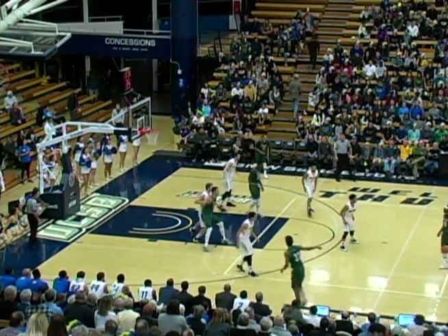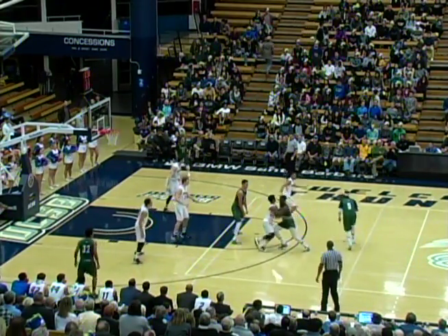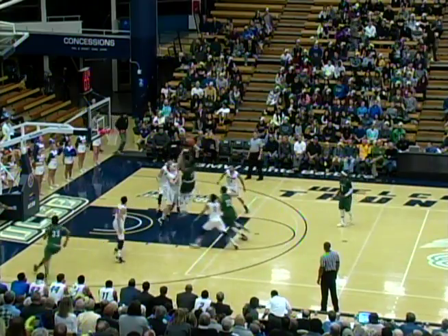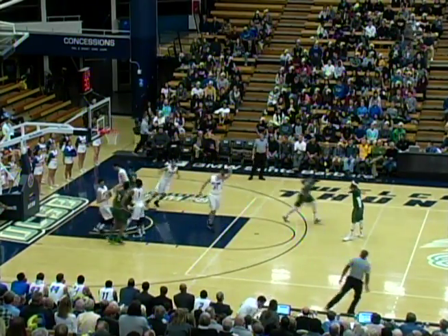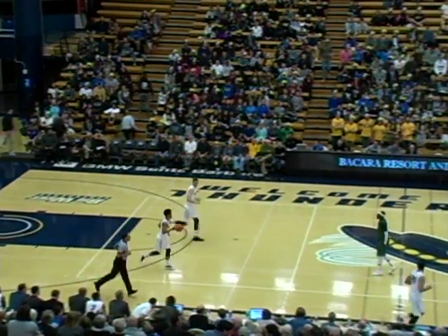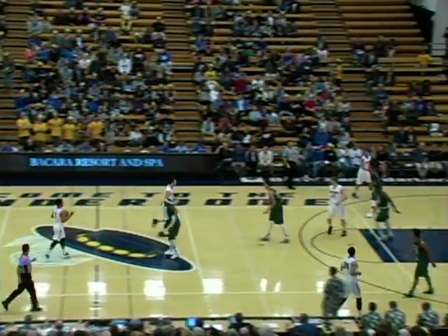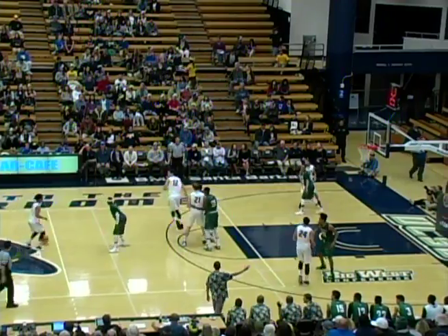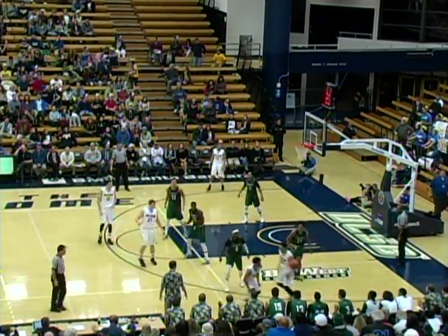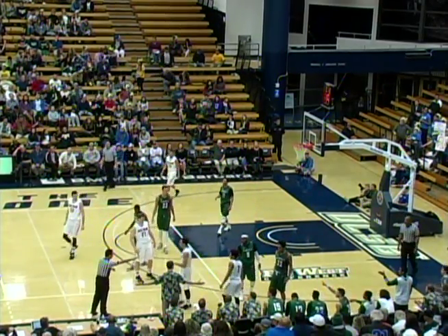Bobbitt straightaway and now they go down low to Thomas. Thomas a kind of baby hook fading away from eight feet in the lane and he swished it — 31 to 30 Gauchos! That pass was from big to big, Yankovic down low to Thomas. Thomas made a nice move that time. Did Childress just turn it over? No — got knocked out of bounds by Bobbitt right into the Hawaii bench. We haven't heard much from Bobbitt tonight — just two points, one assist — and he leads the league in assists and steals, averaging 13 points a game.